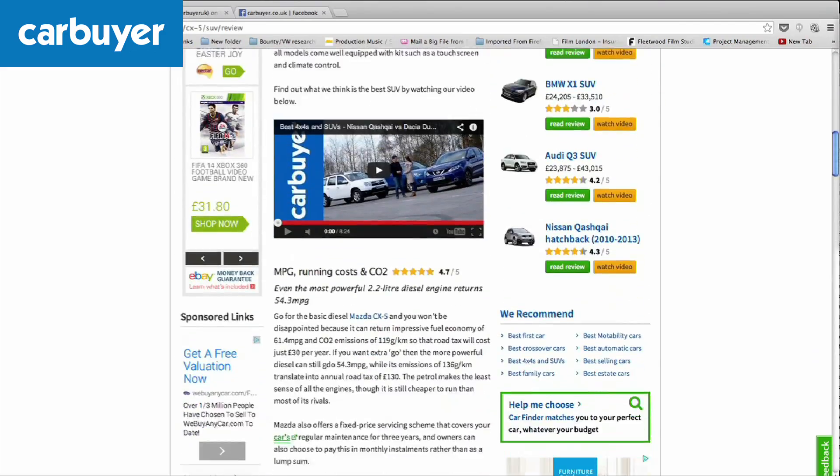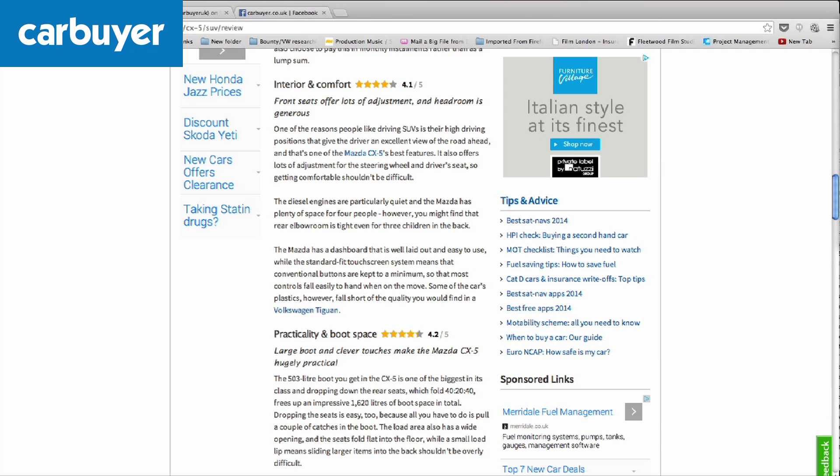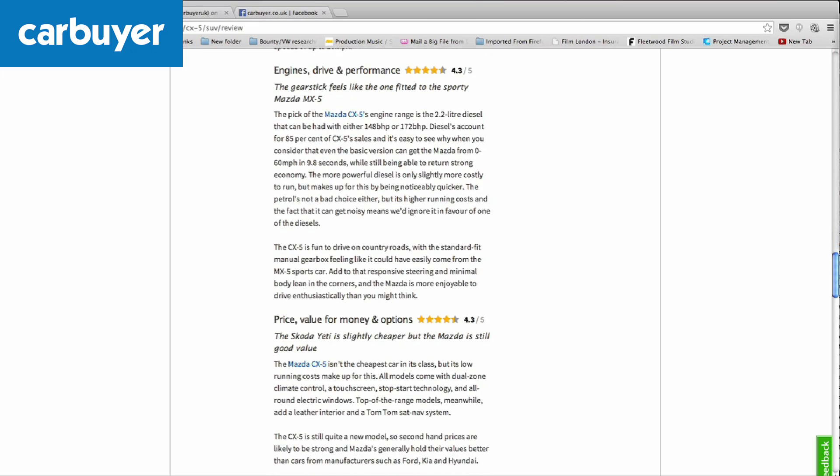At Carbuyer.co.uk, each review is broken down into six easy-to-understand categories, and we scrutinise every car to see how it measures up in each. Of course, the driving experience is one of these.